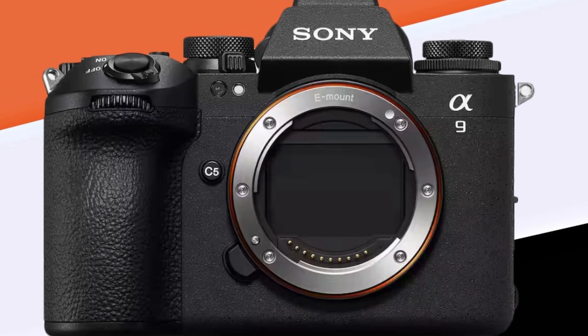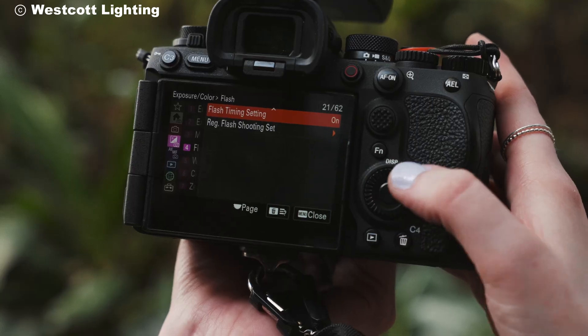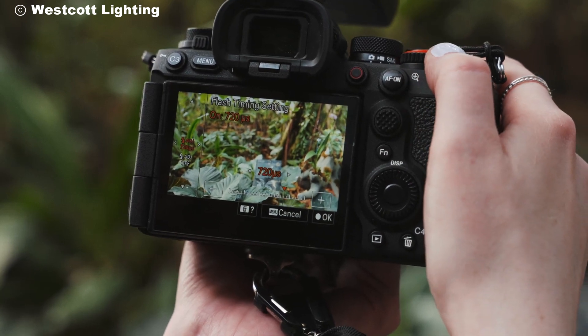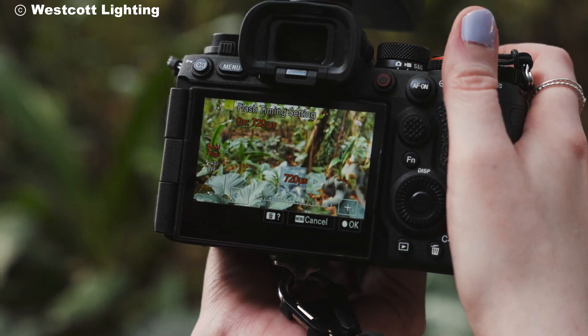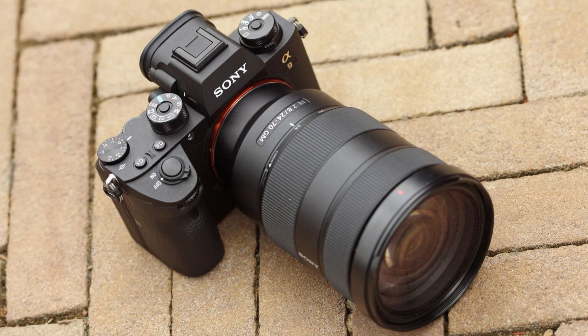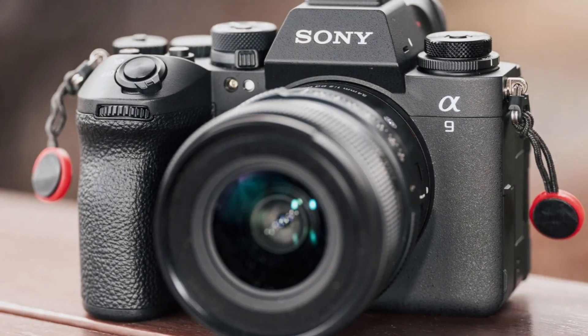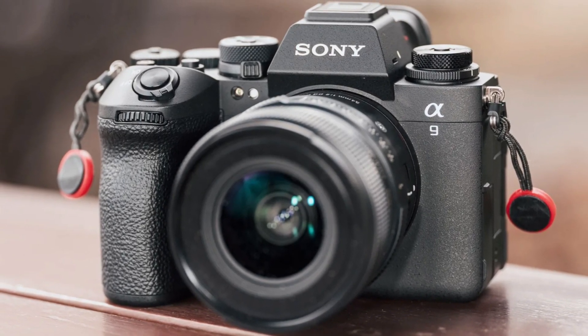The Alpha 9 III also boasts an advanced AI-driven autofocus system. This system performs focus calculations up to 120 times per second, ensuring your subject is always in sharp focus no matter how fast they're moving. Whether you're tracking a sprinter dashing across the finish line or capturing the fleeting flight of a bird, the Alpha 9 III makes sure you never miss a moment.